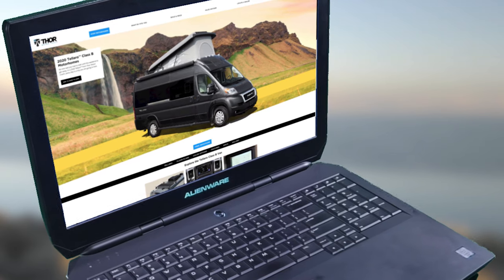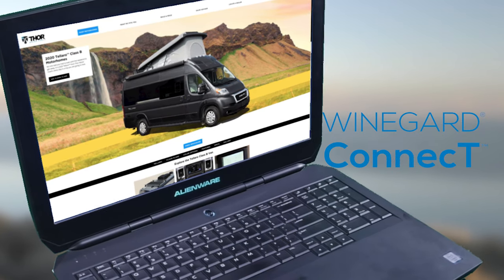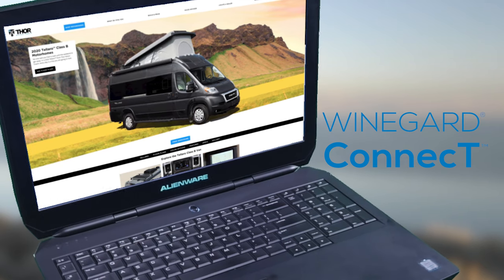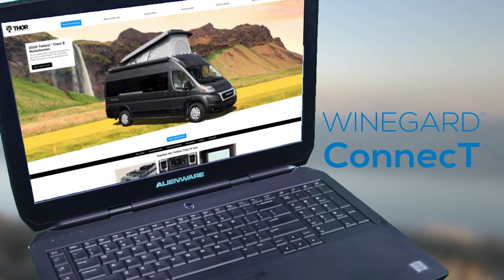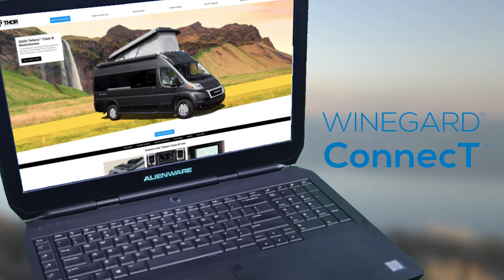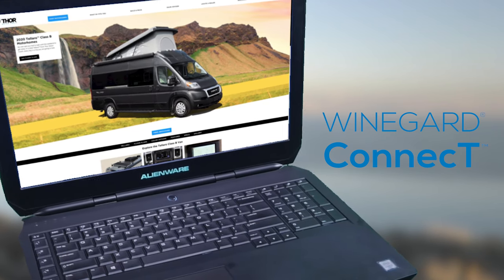If you need to stay connected while you're away, it's easy to set up your own safe, secure internet connection. The Weingard Connect 2.0 is a WiFi extender, 4G hotspot, and TV and FM radio antenna — it is all your on-the-go entertainment rolled into one.